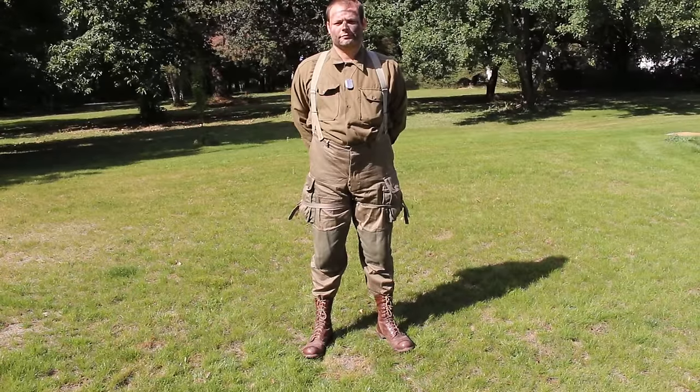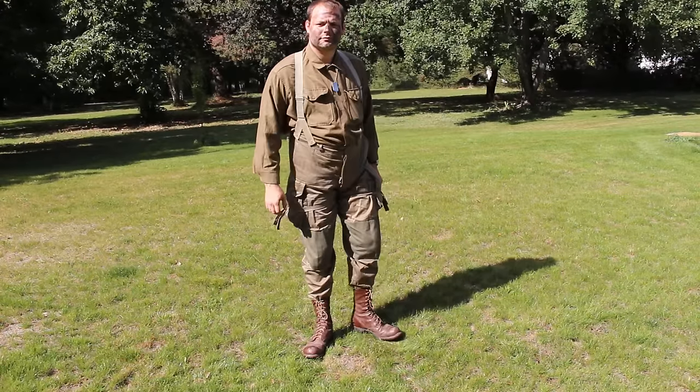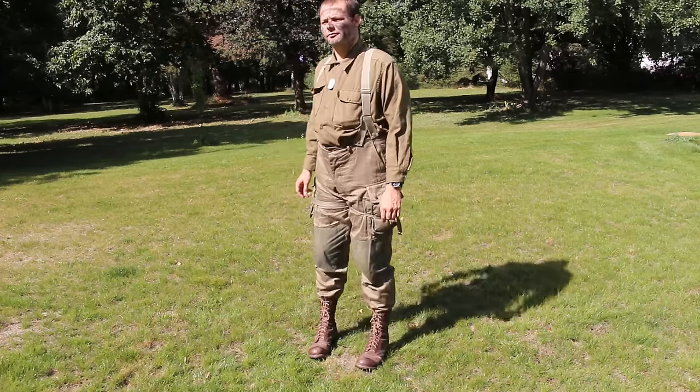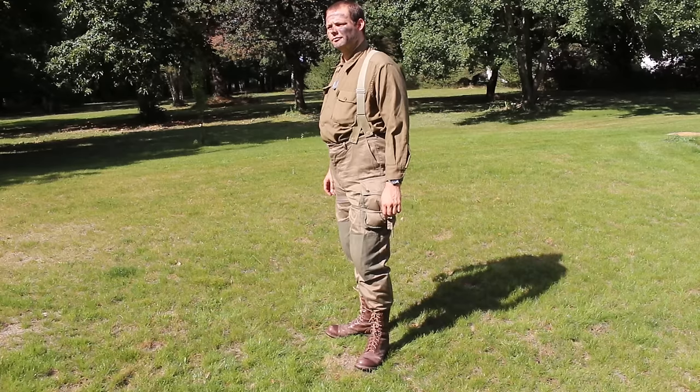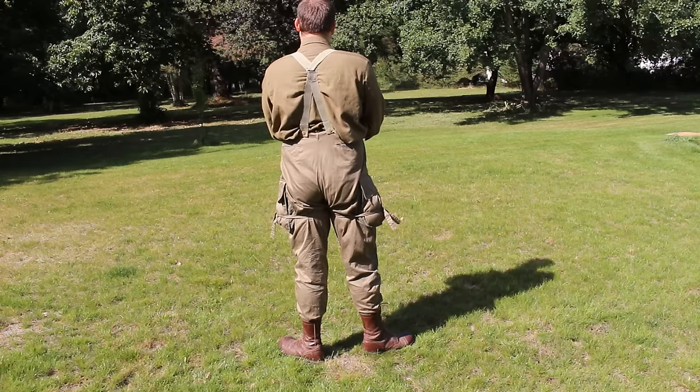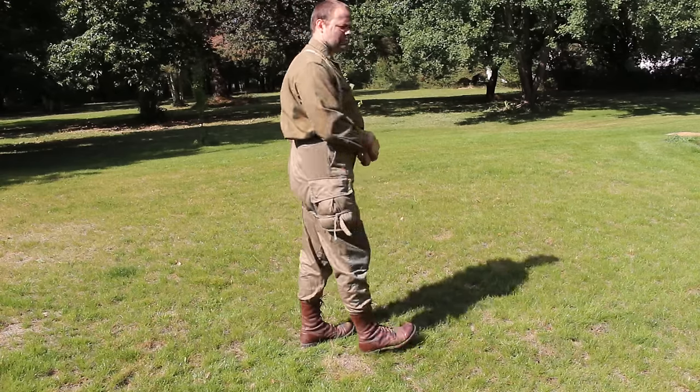Les vêtements portés par les parachutistes US étaient destinés à être portés en été. En effet, pas de veste avec doublure laine comme pour l'infanterie et des vêtements assez fins réalisés en coton. C'est pour cette raison que la tenue a été rapidement remplacée à partir de septembre 1944. À noter que je me suis déjà barbouillé la figure, vous pourrez ne le faire qu'à la fin.